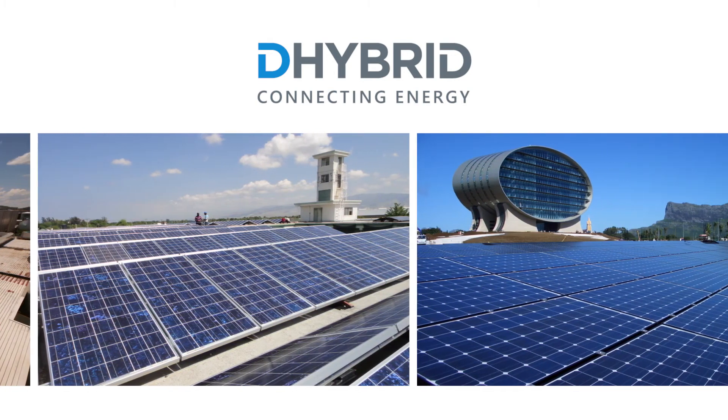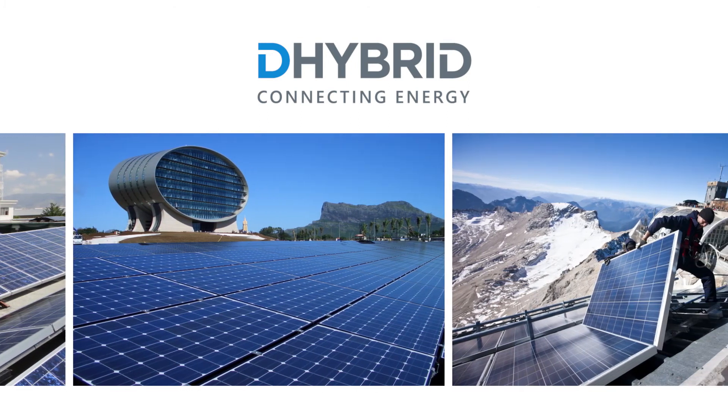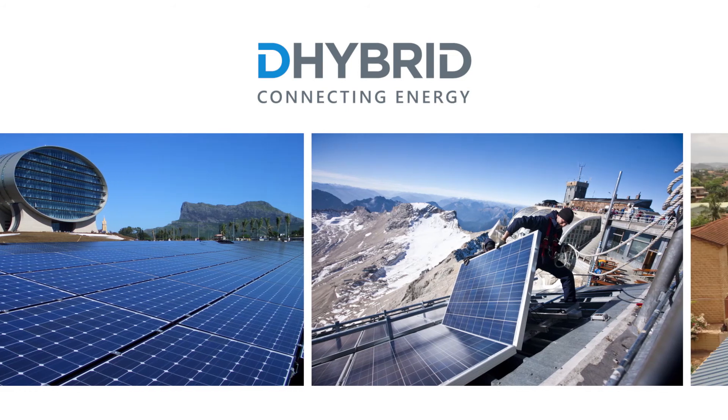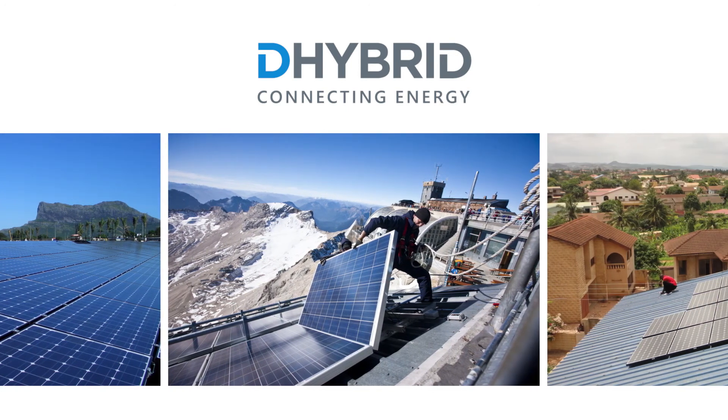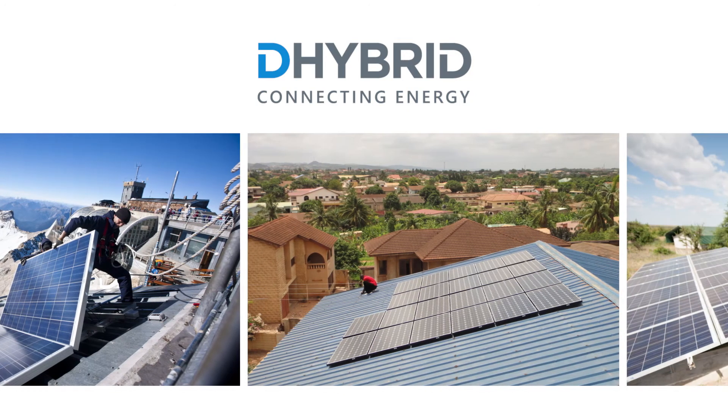D-Hybrid is your international solution provider for industrial-scale diesel-photovoltaic hybrid systems and independent energy solutions. With over 17 years of experience in the field of engineering services and international project business, D-Hybrid is your reliable partner for the successful implementation of global energy projects.